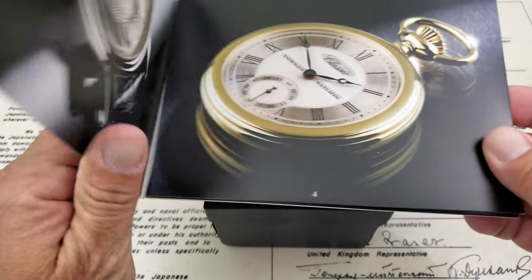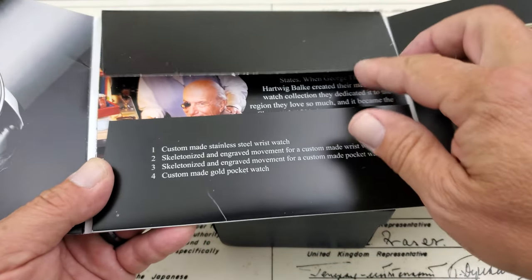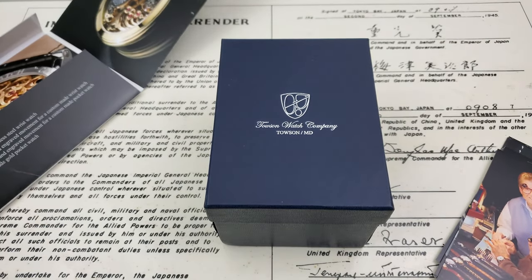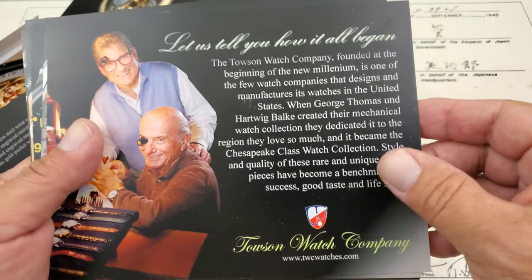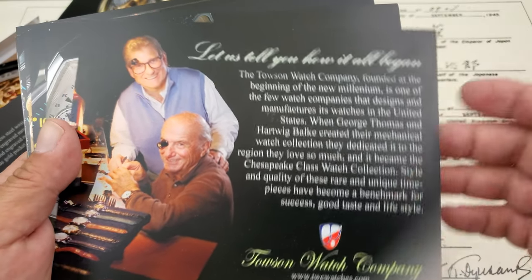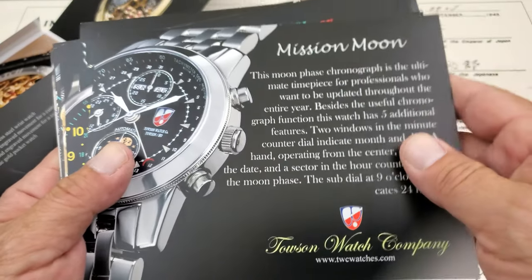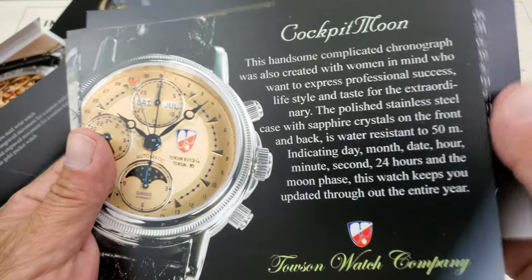Chris Marshall over at Marshall Time had this watch on his channel and asked if I'd like to put it on my channel, and I was elated. I think it's a spectacular piece that speaks a lot to American watchmakers and what they're doing these days. Here's some paperwork from Towson Watch Company describing what they do. All of their pieces are made in lots of 100 only — not large lots — and you can even customize the pieces you're getting from them.